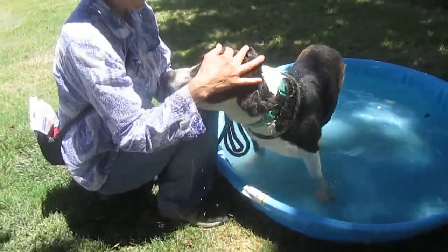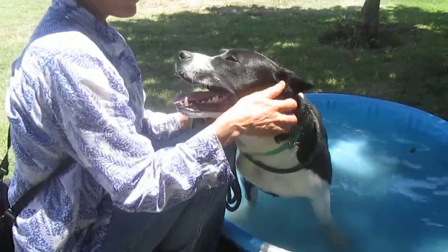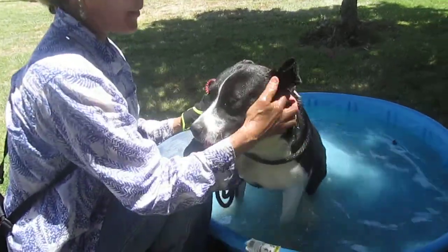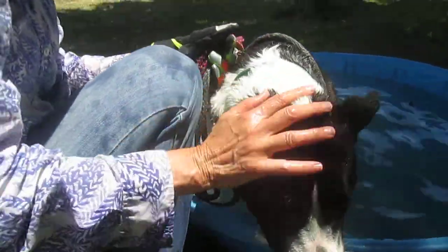Here we are with Bart. He's another one on the short list. When they first come out of the cage, all they want is some affection, some scratching. They just need human contact when they first come out of the cage. They're desperate.